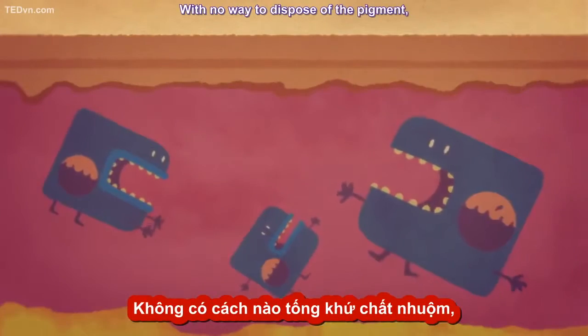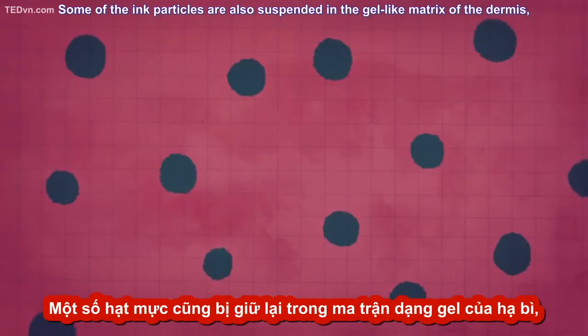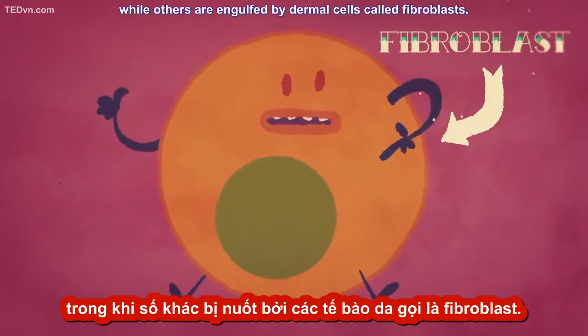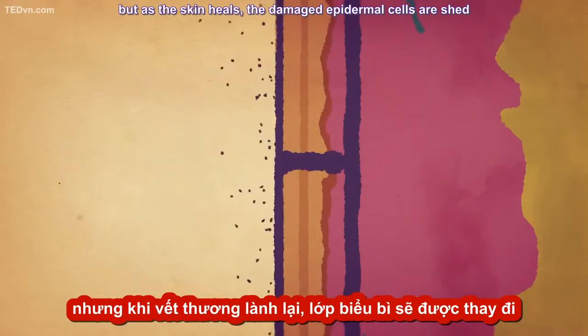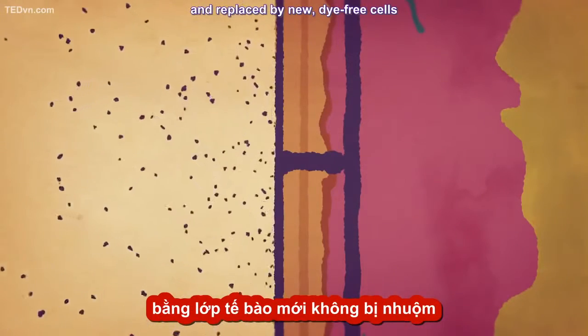With no way to dispose of the pigment, the dyes inside them remain visible through the skin. Some of the ink particles are also suspended in the gel-like matrix of the dermis, while others are engulfed by dermal cells called fibroblasts. Initially, ink is also deposited into the epidermis.